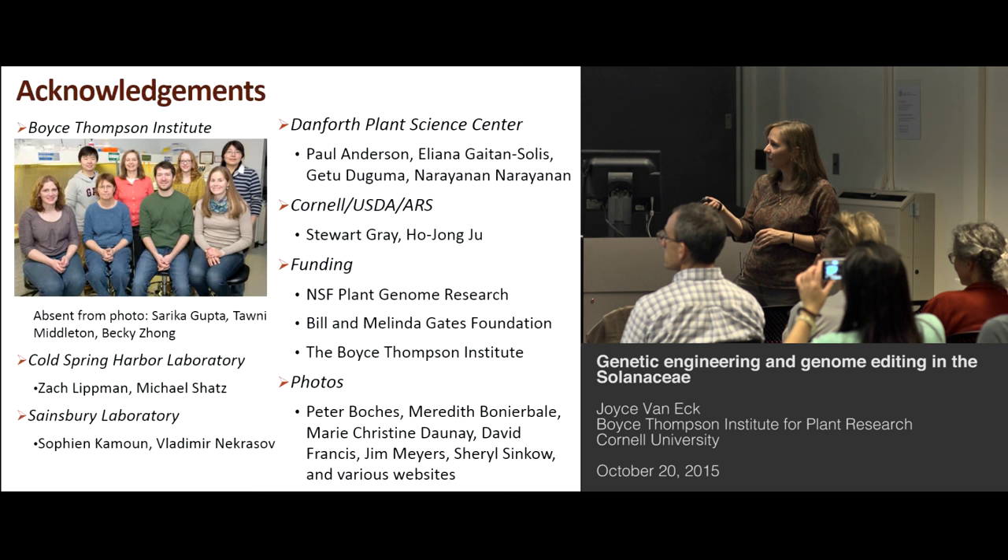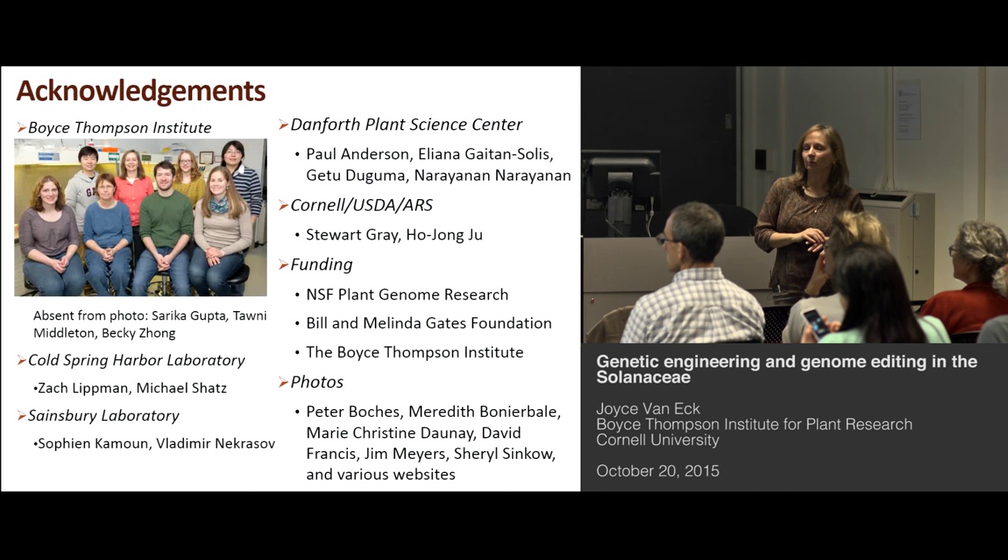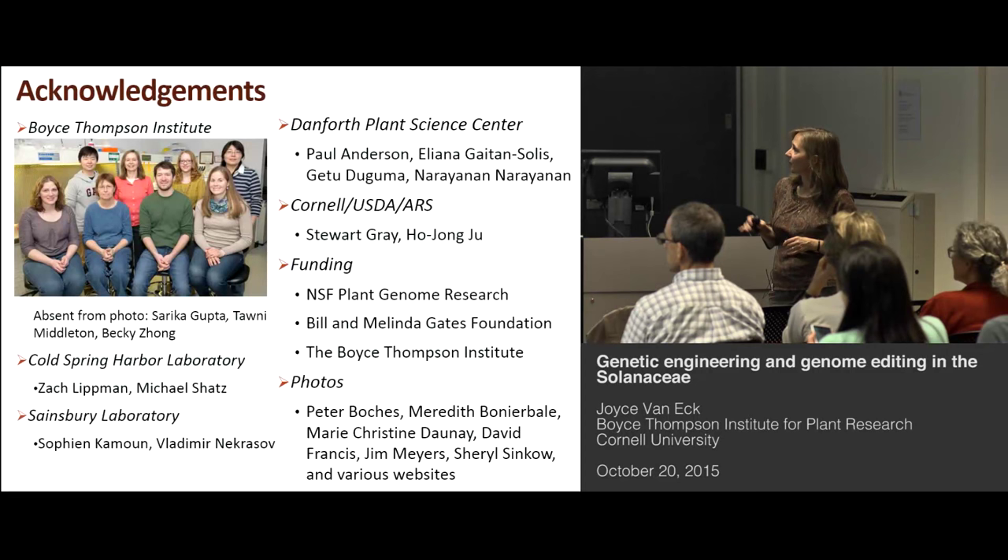I'd like to thank my group who make it all possible, Zach and Mike Schatz at Cold Spring Harbor on the NSF project, Sofianu and Vlad for providing those CRISPR vectors even before they were available and giving us guidance on making our first CRISPR constructs, the group at the Danforth Plant Science Center for the potato work, Stewart and Han-Jo Jung at Cornell for the hairy nightshade work. Thank you.